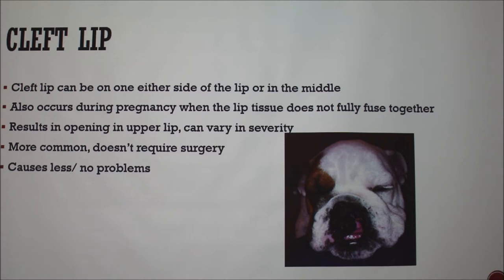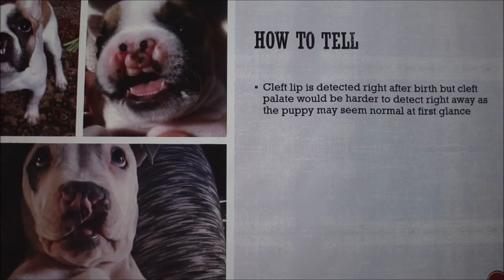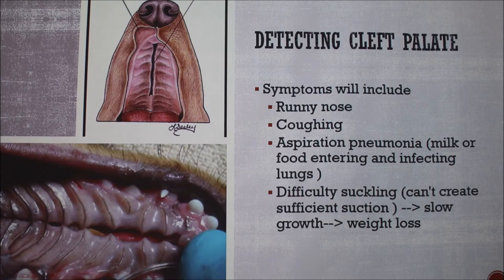This one doesn't necessarily require surgery, but people will do it for cosmetic reasons. Dogs can live like this just fine. Cleft lip is more common than cleft palate. You'll detect this right as the litter is born — you can see it. It's a little harder in puppies because they're so small, and as they grow it'll be more noticeable, but you'll tell as soon as they're born.